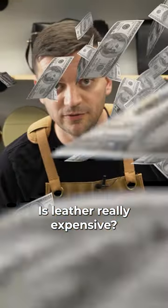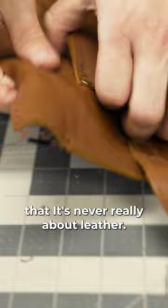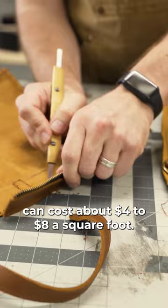Is leather really expensive? Maybe you have seen leather bags exceeding thousands of dollars. When it comes to luxury bag pricing, you have probably caught on that it's never really about leather. Leather is just a small piece of the product cost. A decent hide can cost about four to eight dollars a square foot.